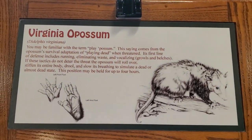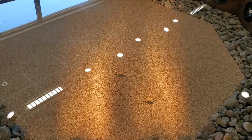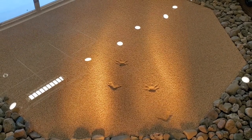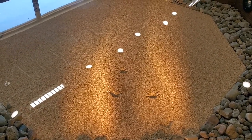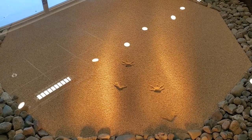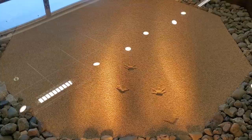You may be familiar with the term 'play possum.' This saying comes from the possum's survival adaptation of playing dead when threatened. Its first line of defense includes running, eliminating waste, and vocalizing growls and belches. If these tactics do not deter the threat, the possum will roll over, stiffen its entire body, drool, and slow its breathing to simulate a dead or almost dead state.